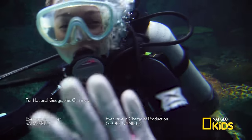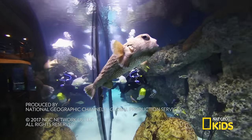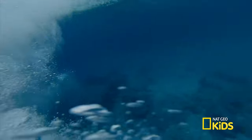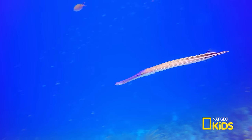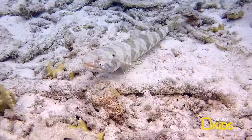Bye everybody, I'll see you on our next adventure. Oceans are filled with so much wildlife — creatures big and small, the exotic and beautiful, to the wonderfully weird.